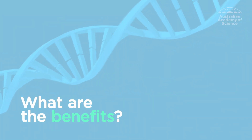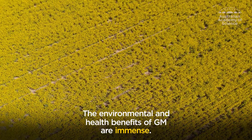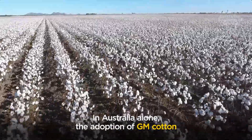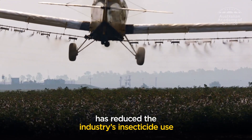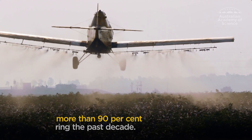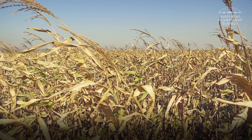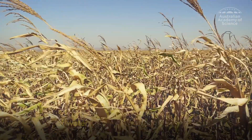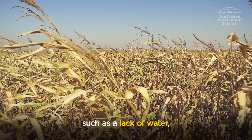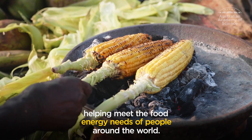What are the benefits? The environmental and health benefits of GM are immense. In Australia alone, the adoption of GM cotton has reduced the industry's insecticide use by more than 90% during the past decade. New genetic traits are protecting crops from environmental stresses, such as a lack of water.